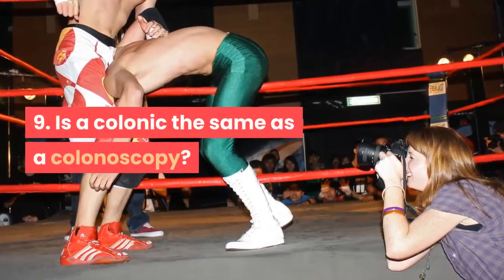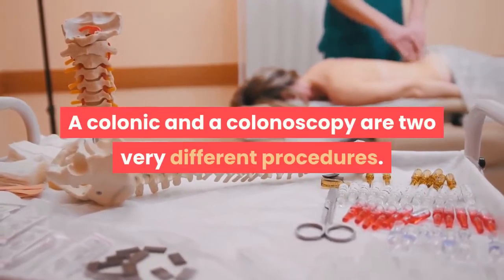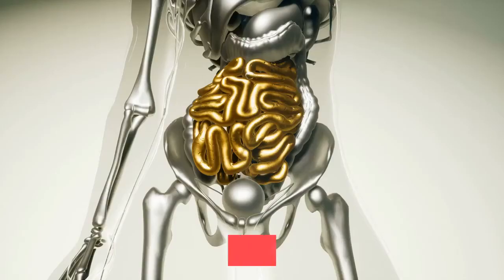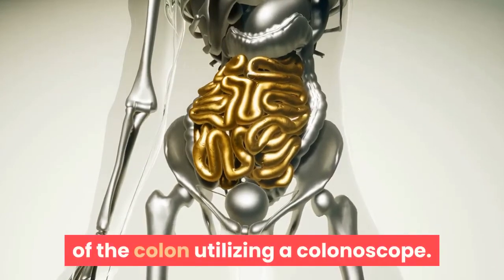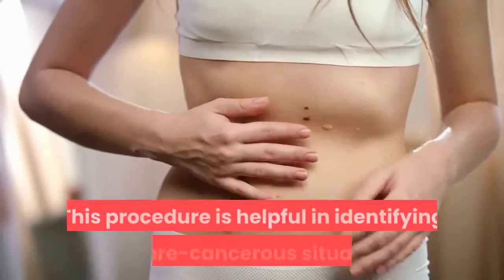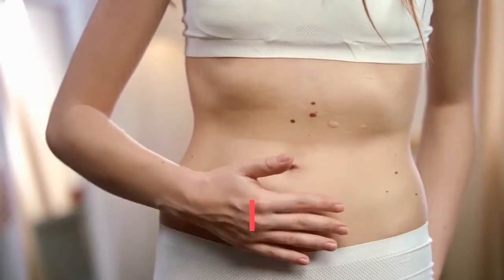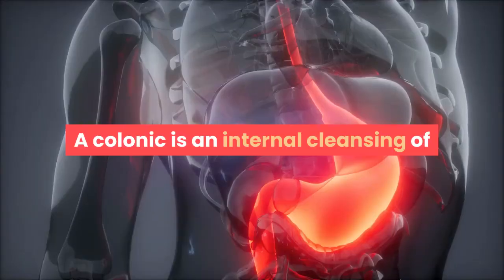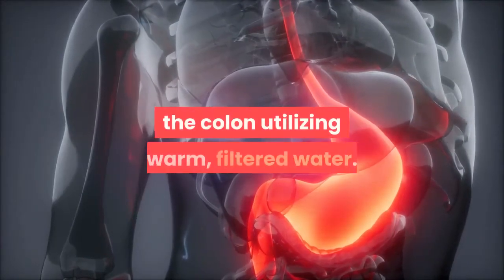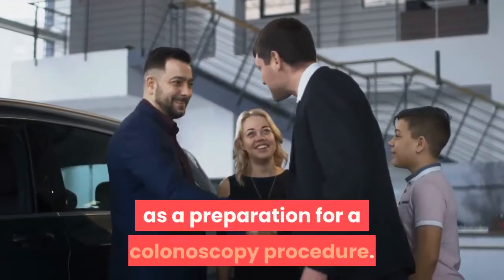Nine: Is a colonic the same as a colonoscopy? No — they are two very different procedures. A colonoscopy is a visual examination of the colon using a colonoscope, helpful in identifying pre-cancerous situations or unusual behavior within the colon. A colonic is an internal cleansing of the colon using warm filtered water. Many clients use a colonic as preparation for a colonoscopy procedure.